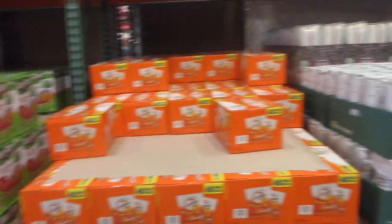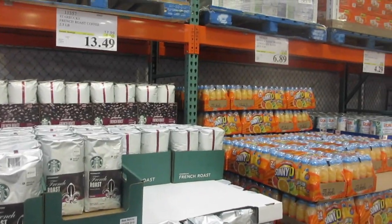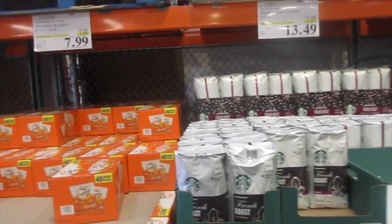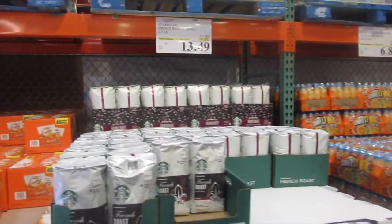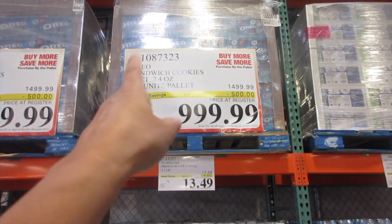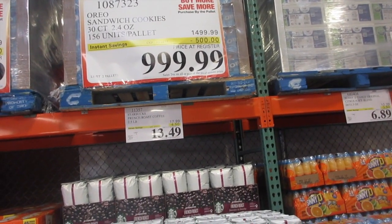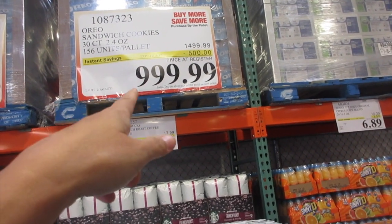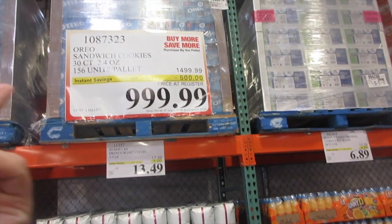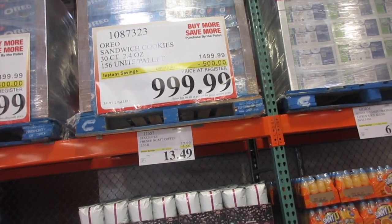Of course, you have these things as well — regular Costco has this. But although I went to my regular Costco yesterday, they don't have the same sale items. What you do have is Oreo sandwich cookies — the whole crate is $999, usually $1,499. You save $500 with all those Oreo cookies.